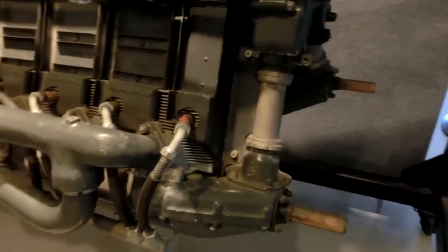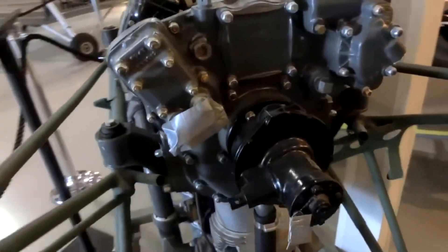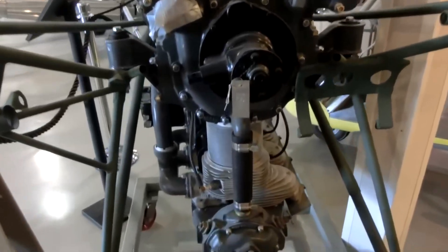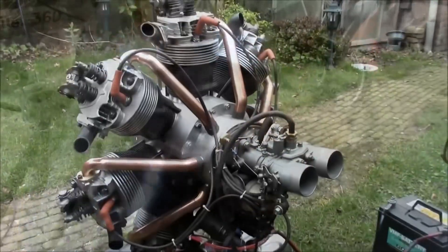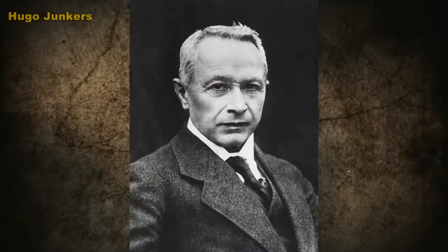A notable disadvantage of inverted engines is their complex design. Such a power unit, by default, has a dry sump lubrication system with a complex arrangement of channels, pumps and oil collectors. There is also a risk of engine damage when starting after a long period of inactivity due to oil accumulating in the cylinders. By the way, this negative aspect also exists in radial engines.